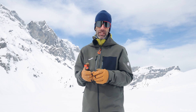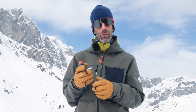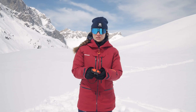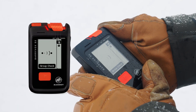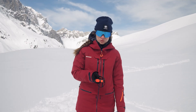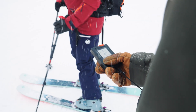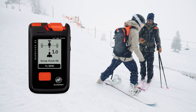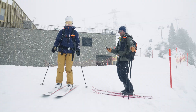Before you go ski touring or off-piste, you want to be sure all group members have their transceivers on and that each device is working correctly. For that, you need to perform a group check. Turn on your BariVox and press the mark button within the first five seconds to activate the group check. The Mammut group check is defined at one meter distance, so you're not only checking that the transceiver emits a signal, but also that it emits at the right strength — ensuring there is no broken antenna or interference causing reduced send power.